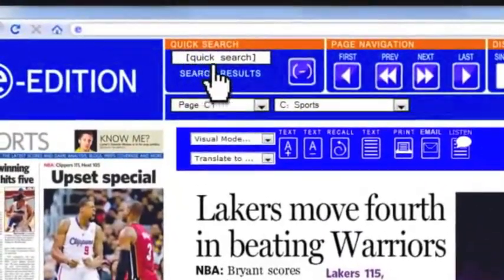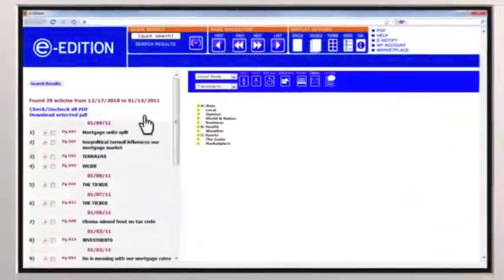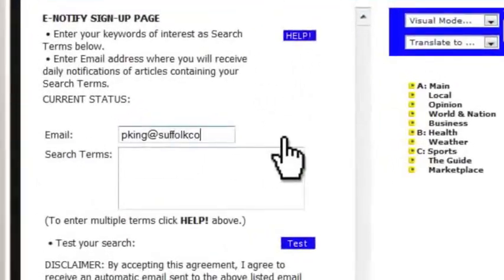Easily search today's newspaper, or click the advanced search to find topics of interest anywhere in today's newspaper or the past 27 issues. Need to keep on top of specific news? We can help. Sign up for email notification and we'll alert you whenever your topic appears in the paper.